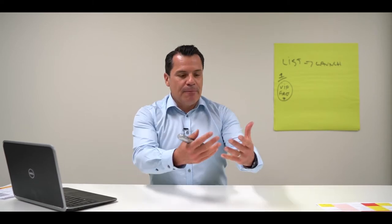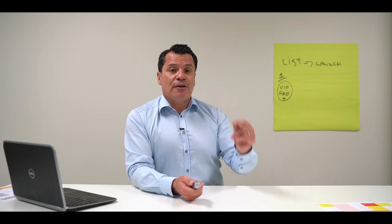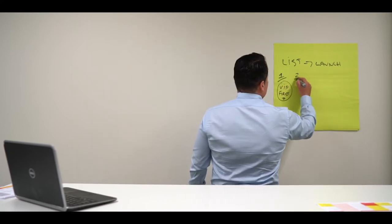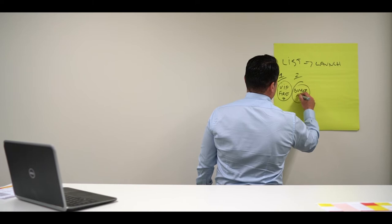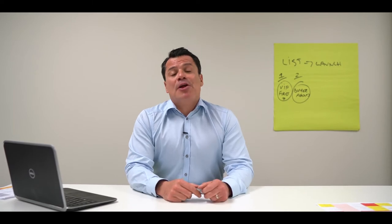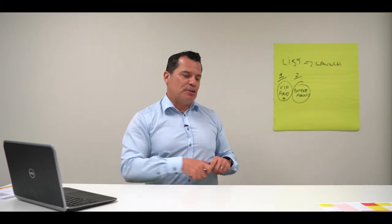I've compiled these first seven people from other properties with similar features and benefits to your home, Mr. and Mrs. Seller. I'm going to bring those first seven before we actually launch — what I call a VIP viewing. The second step is we're going to contact all the buyer agents in Sydney, reach out to them, tell them everything about your home, and see if they've got clients they'd love to introduce to the property.